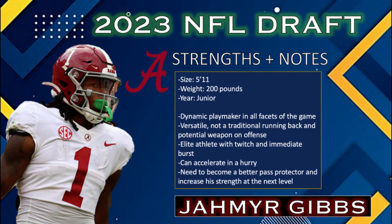Alright, last position group of the combine — let's talk about running backs. Leading off with Jameer Gibbs out of Alabama. No running back at the combine has generated more yards per route run over the course of their career than Jameer Gibbs, a dynamic dual threat that plays similarly to Alvin Kamara. This guy showcased his elite speed at the 2023 combine — Jameer Gibbs's 4.36 40-yard dash was second best among the running back group behind Devin Achane.